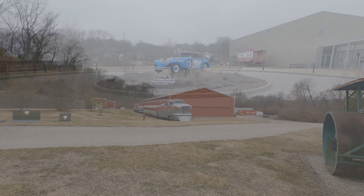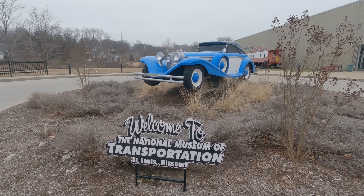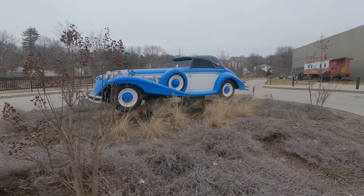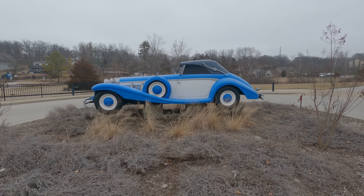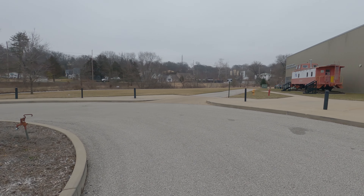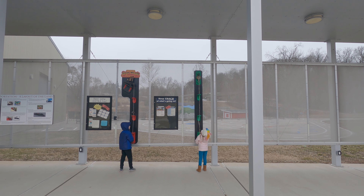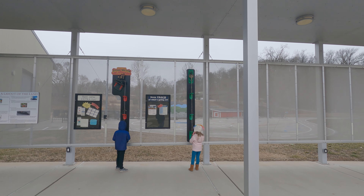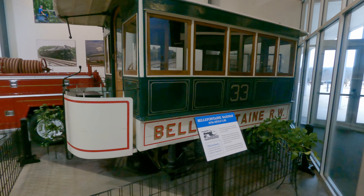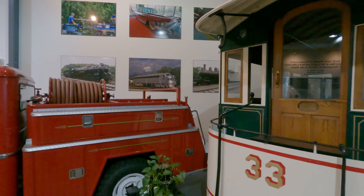Obviously there are a bunch of forms of transportation here. Not this particular sample, but that would be an interesting car to have driven. Most of what's here is trains. So if you have kids, they can test the whistle and the bell. Some nice samples in here.